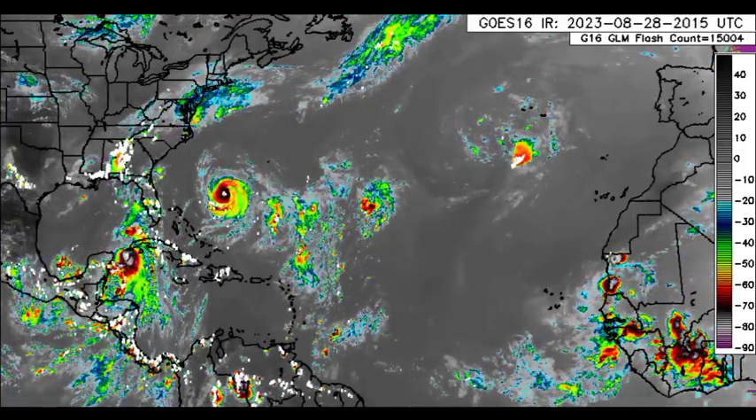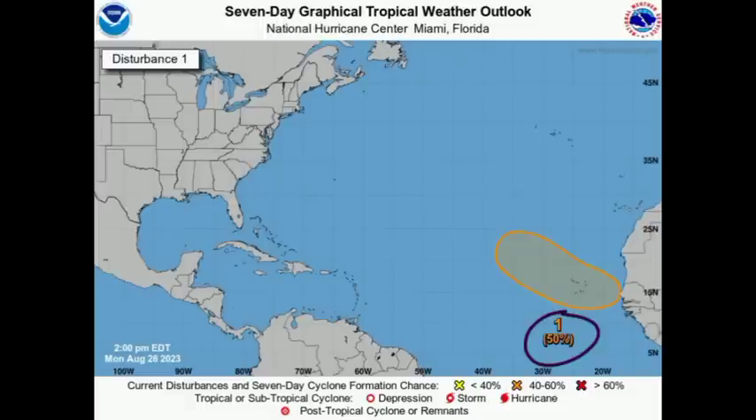We have an area highlighted with a 50% chance of development through the next seven days, and 0% chance through the next two days. We see a sort of northwestward track expected, which suggests this could potentially be a fish storm. That is for future updates; we want to focus on what is imminent.